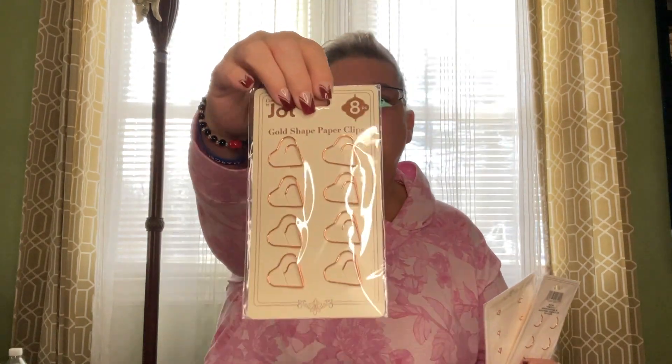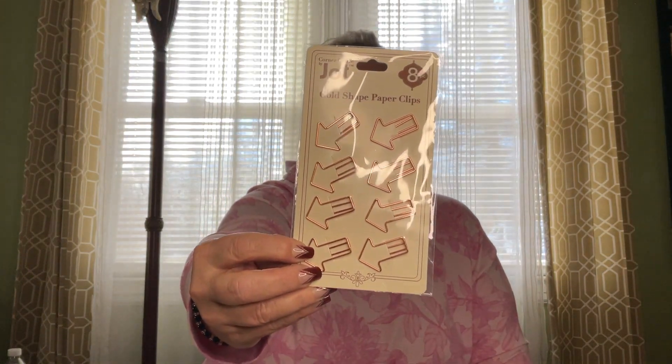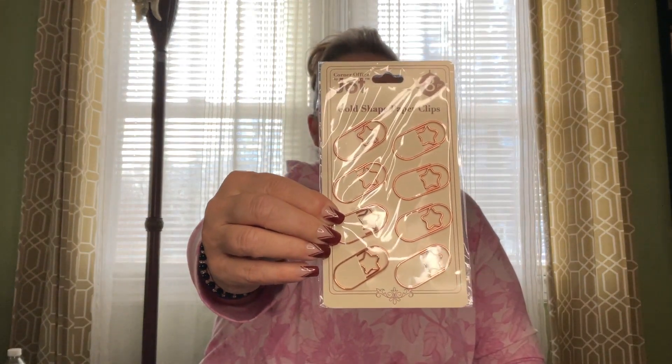In the Jot section, they had these gold shaped paper clips — these ones are heart shaped and it's actually like a rose gold. These are all eight-packs. They're so cute, I'm going to bring these to work. They also had arrow-shaped ones. I like these especially for signed documents — you slide the arrow clip on to where they have to sign. These star ones kind of remind me of a barrette.